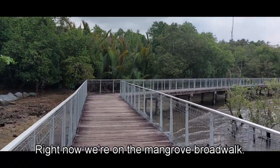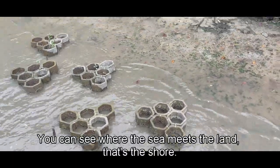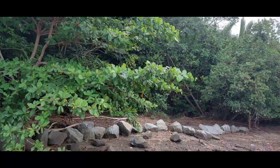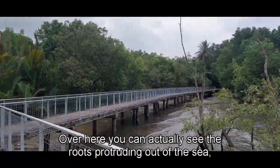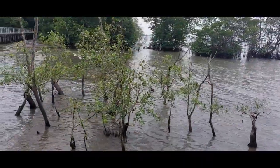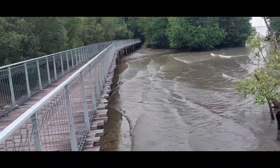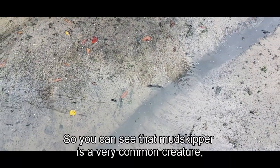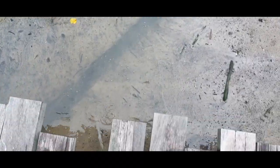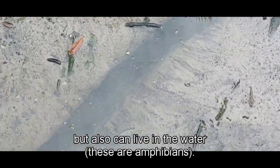Right now we are on a mangrove boardwalk. You can see where the sea meets the land — that's the shore. Here you can actually see the roots protruding out of the sea, which is a feature of a mangrove forest. You can see mudskippers, which are very common creatures here — quite a few of them. These are animals that can not only live on land but also in water.